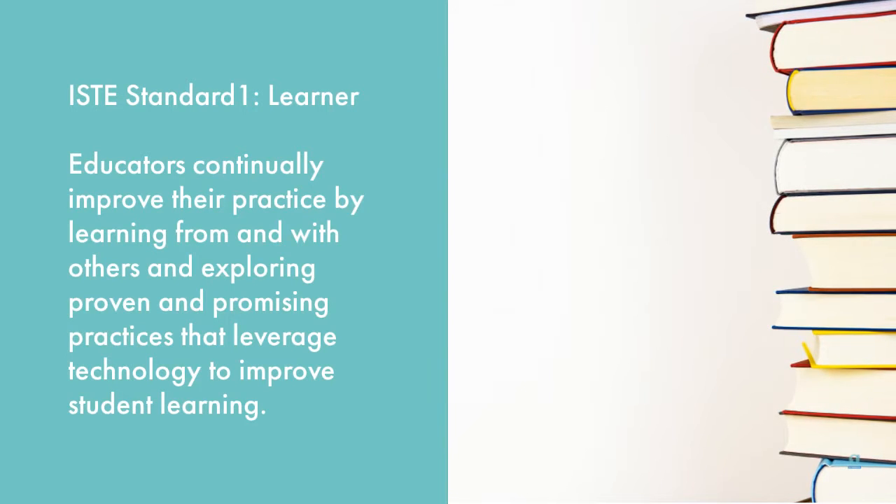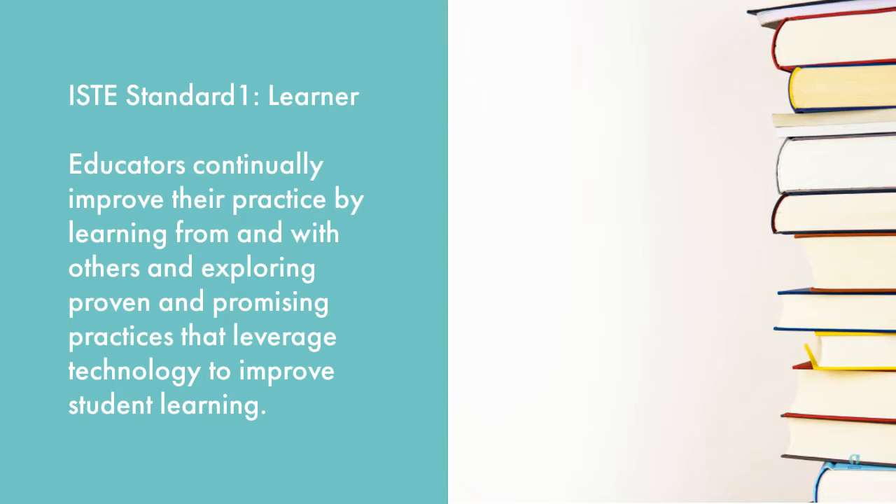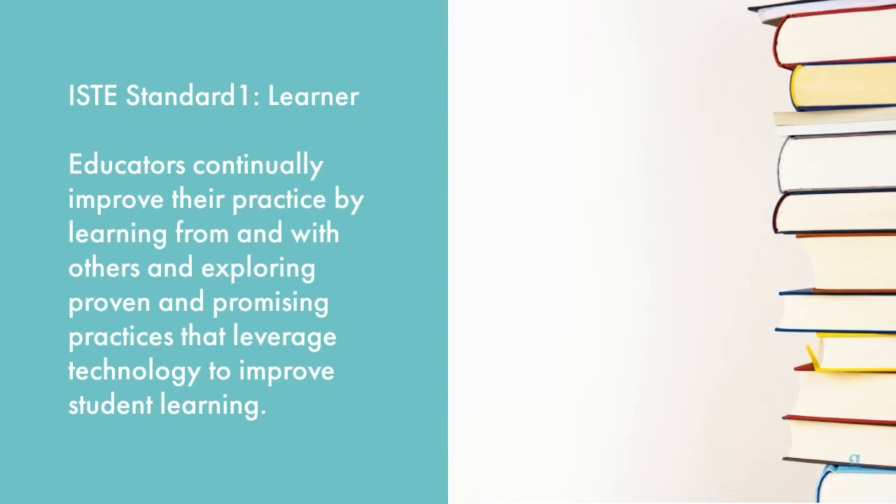Hello, we're going to focus on the learner standard. In particular, educators continually improve their practice by learning from or with others and exploring proven and promising practices that leverage technology to improve student learning.